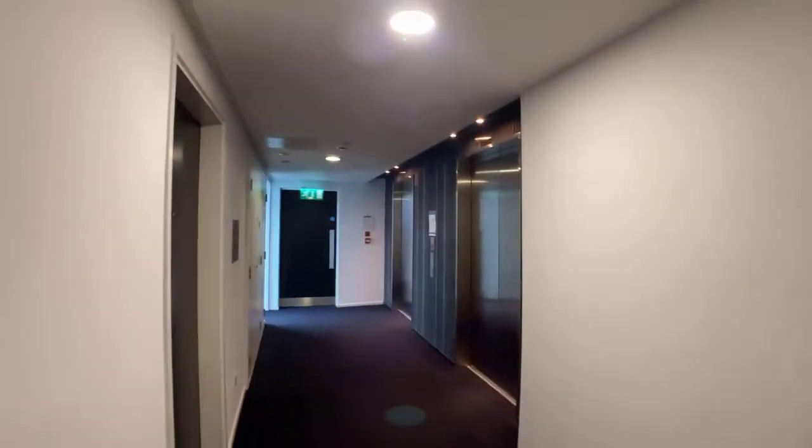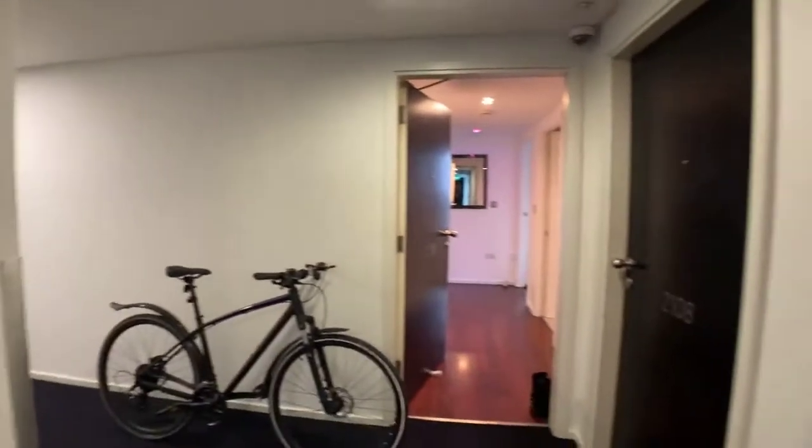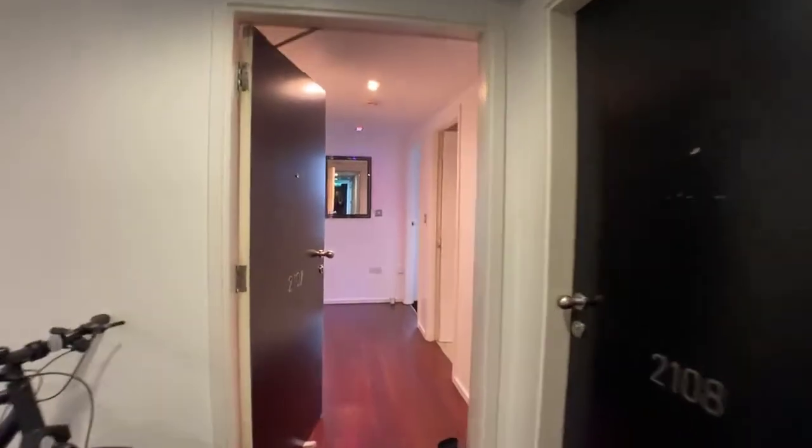So we're just outside, just up in the communal area. You've got the lifts here — it's on the 21st floor. I'll just head on in.